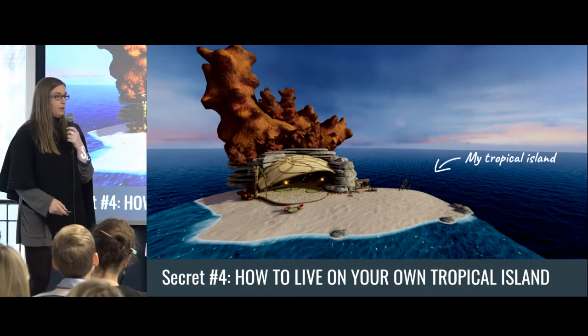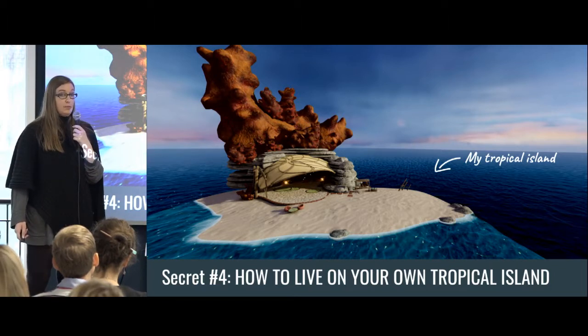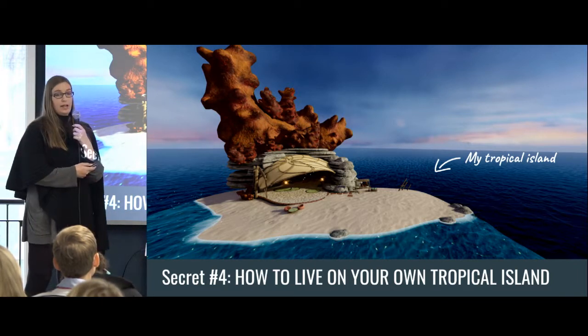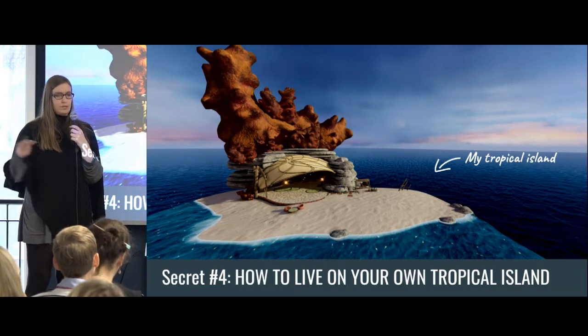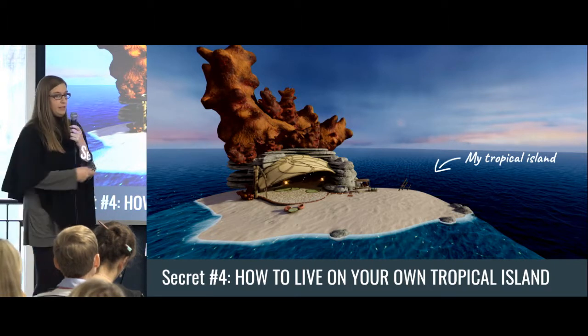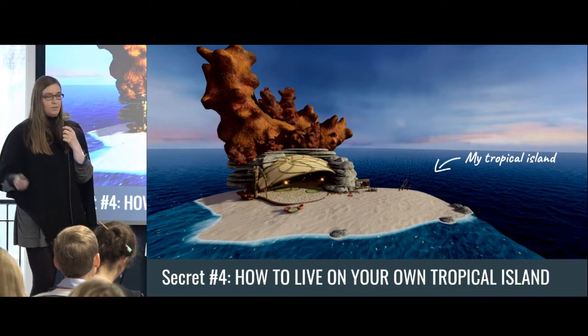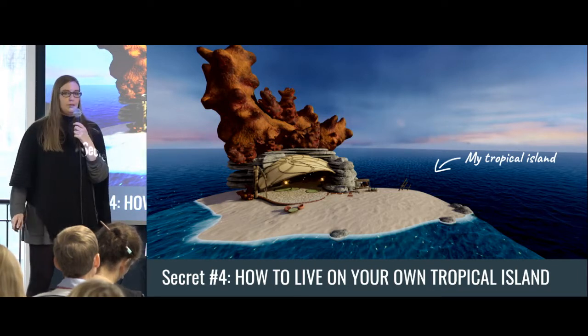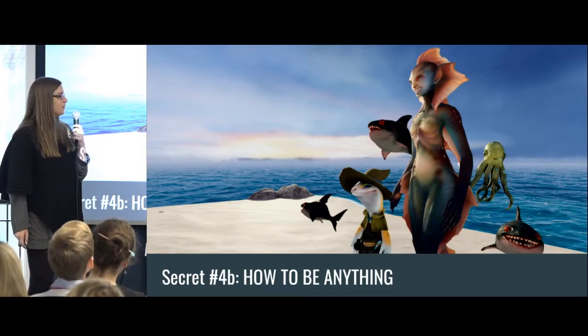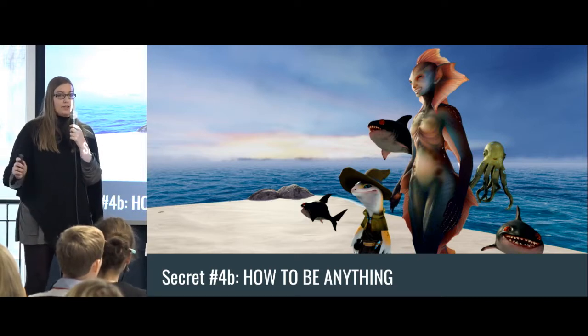Any one of you can probably learn how to put your own weird thing into VRChat in about a week. We did a course at Westerdals earlier this year where students who had never touched VR before learned how to push things to VRChat in a month. It's fairly easy to get into if you want to make your own tropical island. Of course I have some years of art experience, but there are asset packs you can buy. And you can also be anything you want, which is super cool and also a little bit scary.